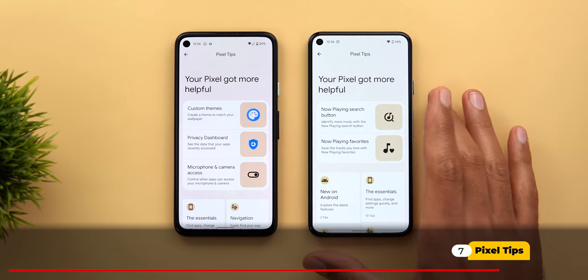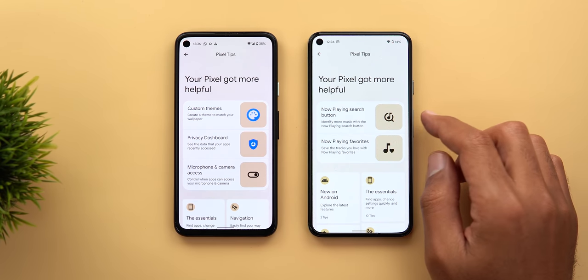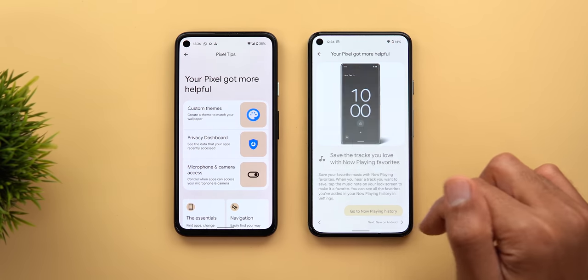The Pixel Tips app now has guides about the features included in the December 2021 feature drop. For example, there are guides about the Now Playing search button and Now Playing favorites, where you can learn more about how to use each feature.